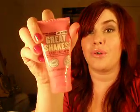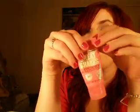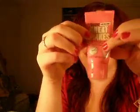Number five is Soap and Glory Great Shakes Hand Cream — I buy it at Target. It smells delicious, and it's very rich and creamy, and amazing.